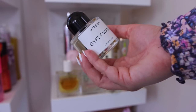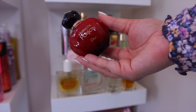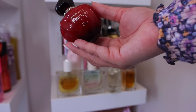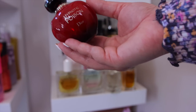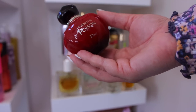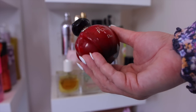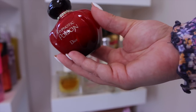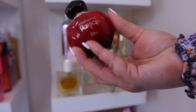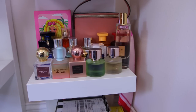From Dior I have Hypnotic Poison. Fun story: I used to not like this — it always smelled like black licorice to me. But last year I tried it again and fell in love. Now I don't get the licorice note at all; it's more like a powdery, soft vanilla. If you're a vanilla lover this is a must, especially for fall and winter.